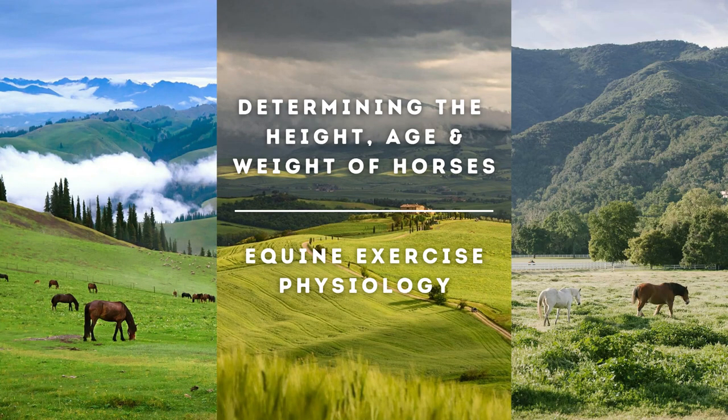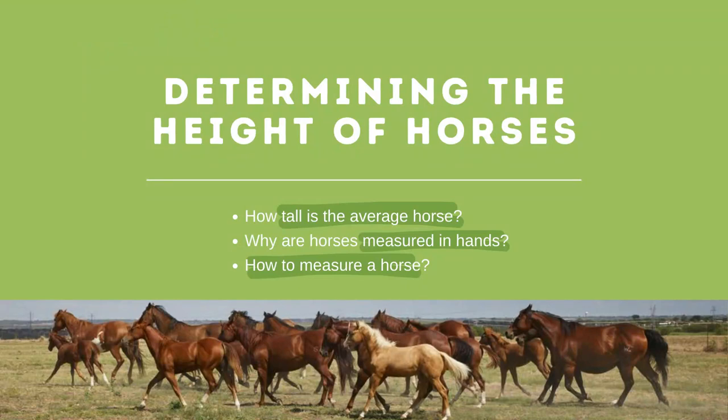Good day to everyone! Welcome to our lecture on determining the height, age, and weight of horses and equine exercise physiology. We will discuss determining the height of horses, how tall is the average horse, why are horses measured in hands, and how to measure a horse.